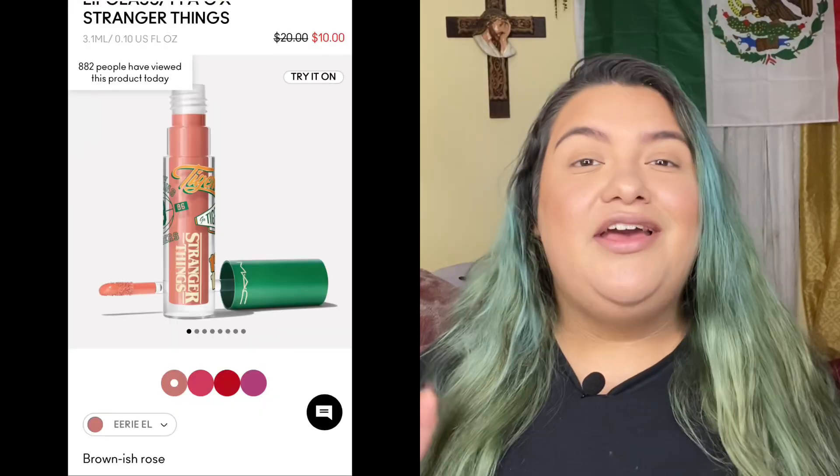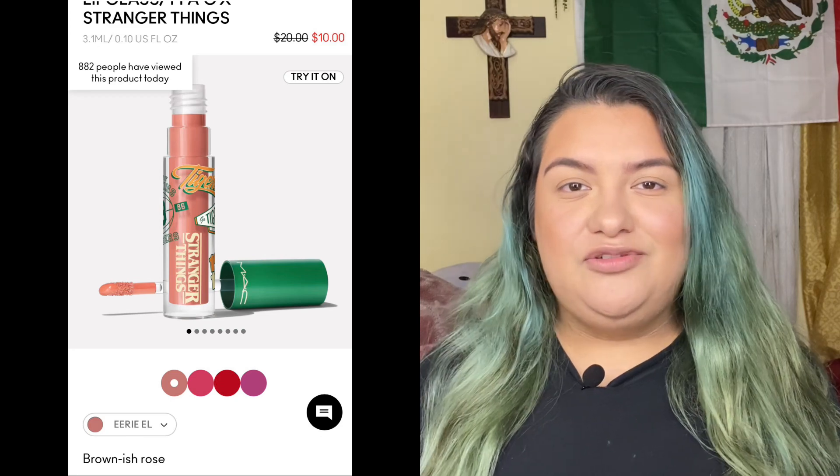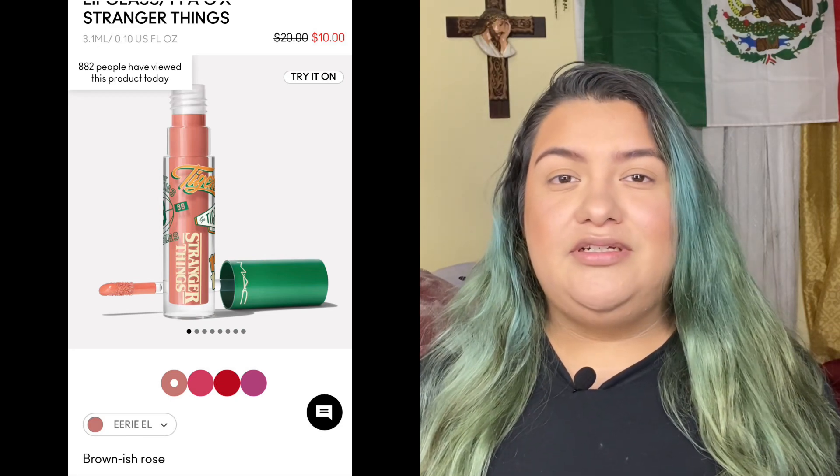Sadly, I was not able to get many things from the collection because they were sold out — I was a little bit late. But I did manage to grab some things before it completely sold out. I really wanted this one lipstick but it got sold out. I did get a couple of things from the collection — there were like six lip glosses, two eyeshadows, and two blushes, I believe.